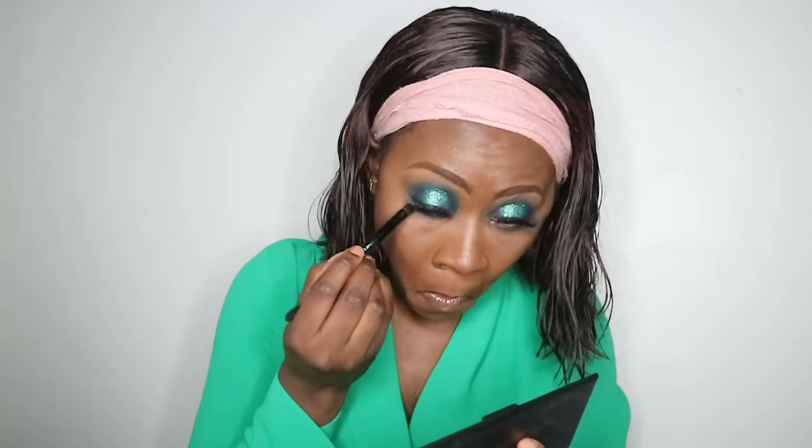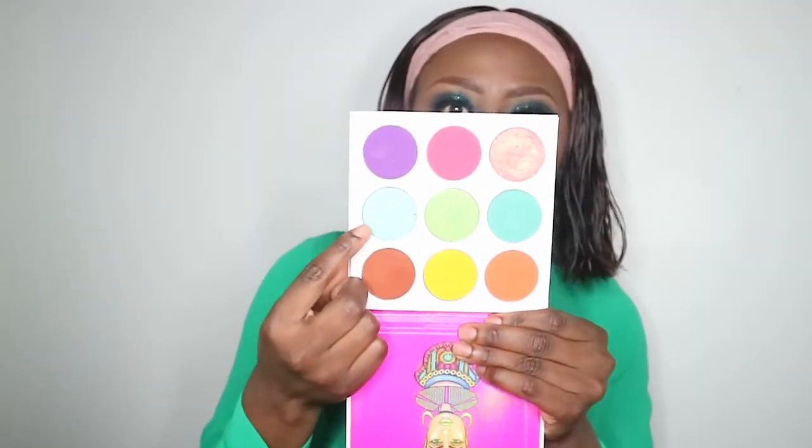We are going back to the under eyes. First I'll line my under eyes with this neon eyeliner from Essence, and then I'm going to use the same blue shade I used on my lids just to blend everything underneath. For my inner tear duct, I'm going to go in with this highlight shade here and use that to highlight my inner tear duct.